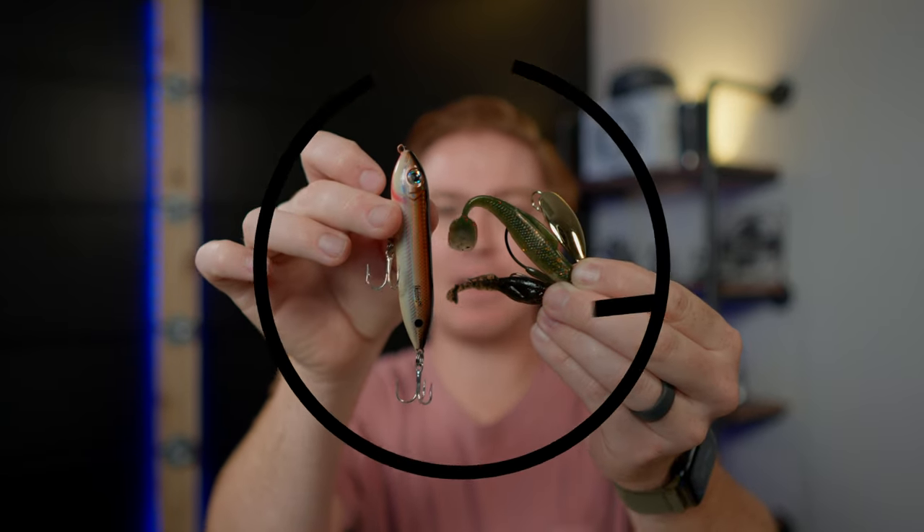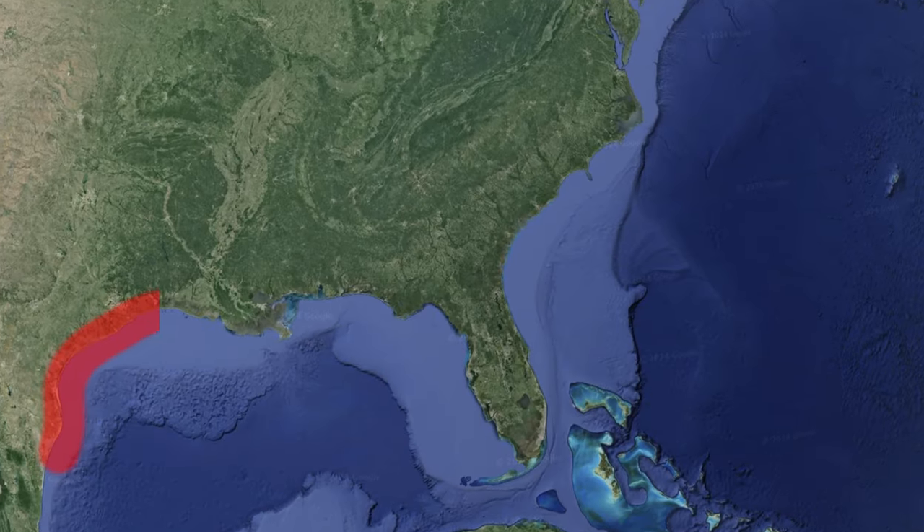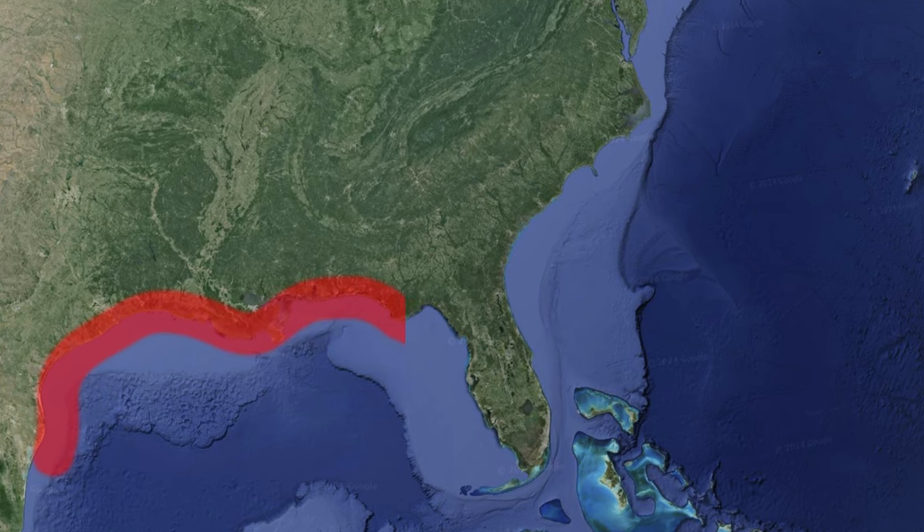What's up guys, Adam at Tailwater Outfitters, and today we're talking about the top five redfish baits of all time. Redfish are a pretty crazy species. They live from the Texas coast all the way down through Louisiana, Mississippi, the panhandle of Florida, pretty close to the Keys, back up the east coast of Florida through Georgia, South Carolina, and North Carolina. Their spread is absolutely gigantic.